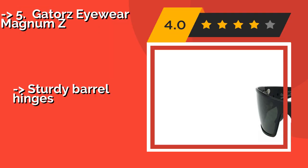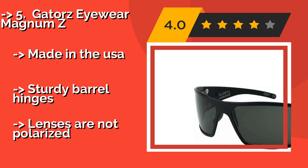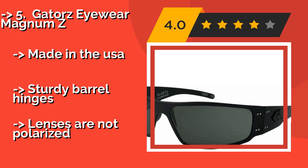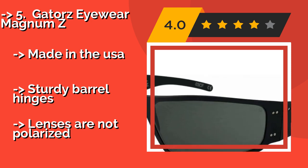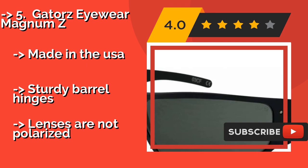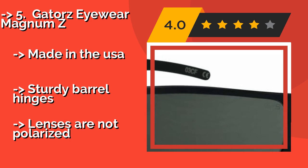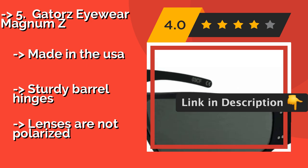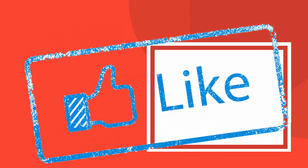Number five is the Gatorze Eyewear Magnum Z. Tough doesn't begin to describe these — the Gatorze Eyewear Magnum Z are around $200 and boast shatterproof polycarbonate lenses, a water-repellent coating, and aircraft-grade aluminum frames. They are quite pricey, but many people will find them worth the investment. Made in the USA with sturdy barrel hinges, though the lenses are not polarized.